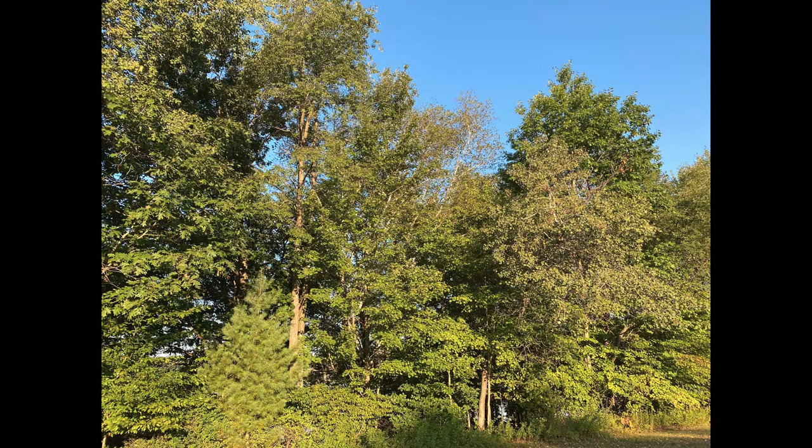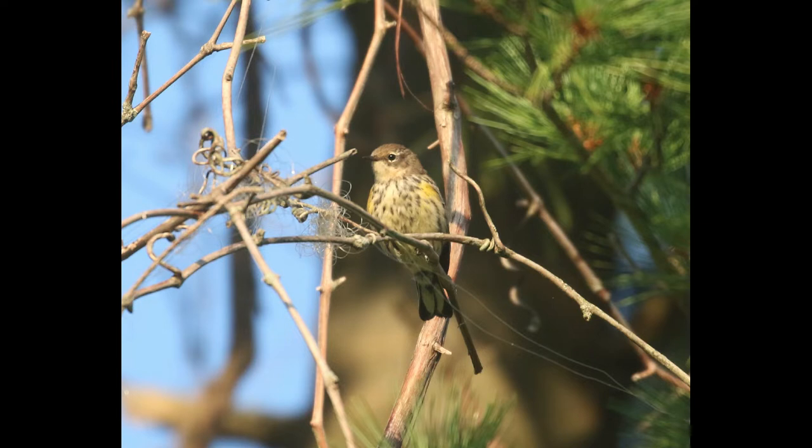There was quite a bit of warbler activity in the trees at the south boat launch — that's a good spot generally in migration to check for mixed flocks of songbirds. There were warblers, some vireos, and other songbirds mixed in. This is a yellow-rumped warbler; you can see the yellow shoulder patches that are characteristic of that species.